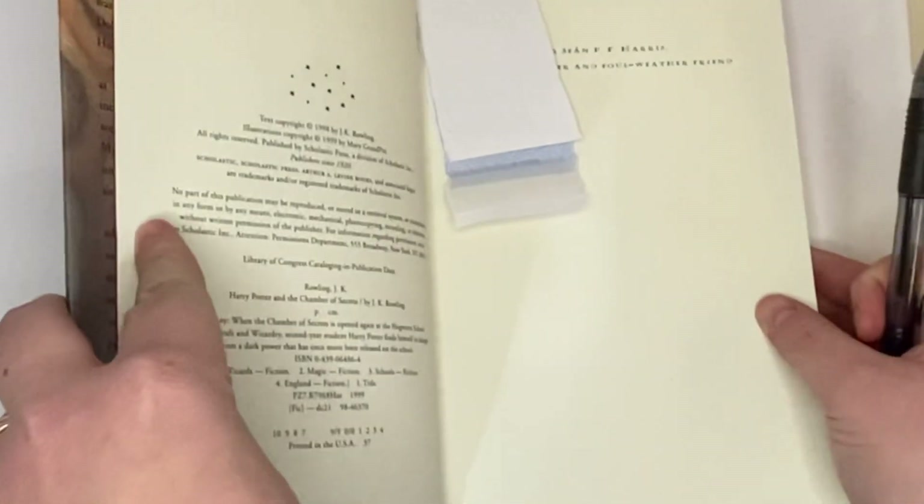I put fancy bookmarks in here — I ripped up the envelope. You're welcome.